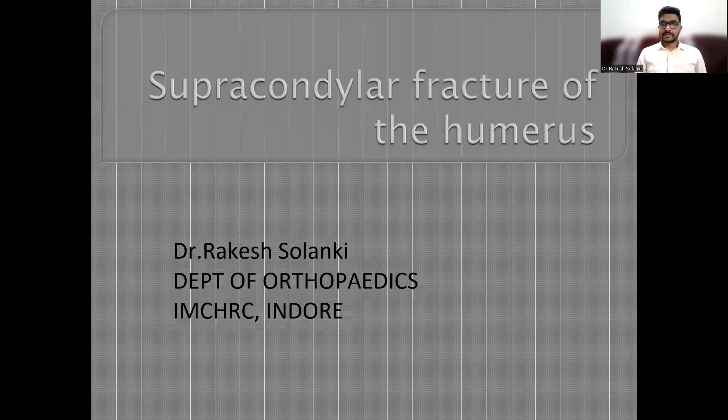Good morning, everyone. I am Dr. Rakesh Solanki, Assistant Professor in the Department of Orthopedics, Index Medical College Hospital and Research Center, Indore. Today, we are going to discuss about the supracondylar fracture of the humerus.